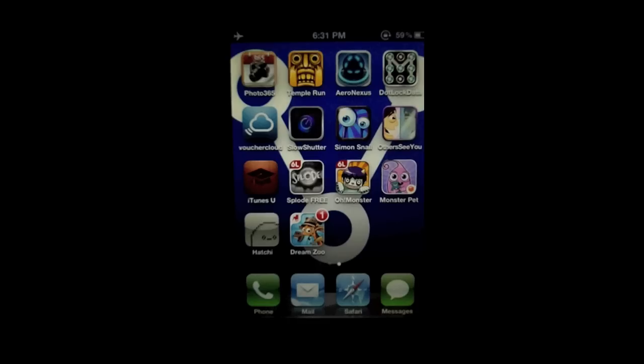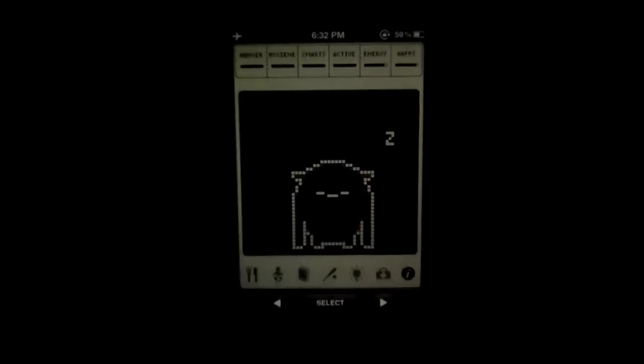Powerful or pointless. In this video we take a look at Hachi. This app costs 69p and it's basically a virtual pet.